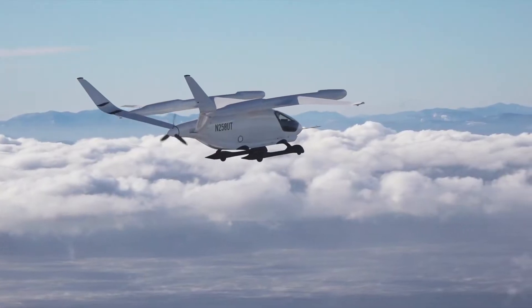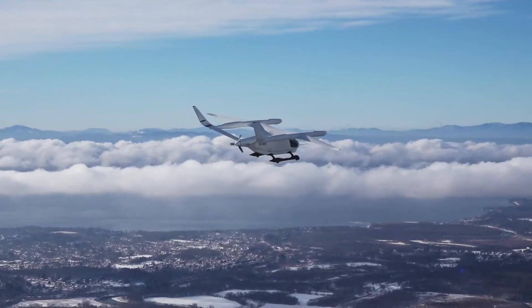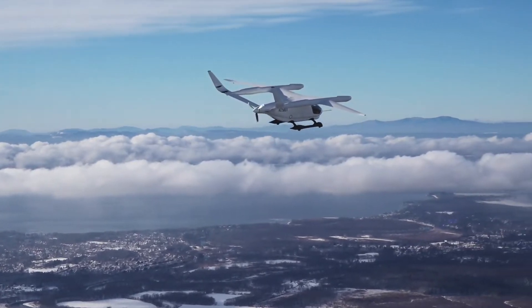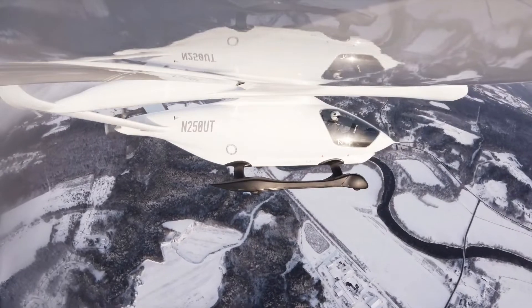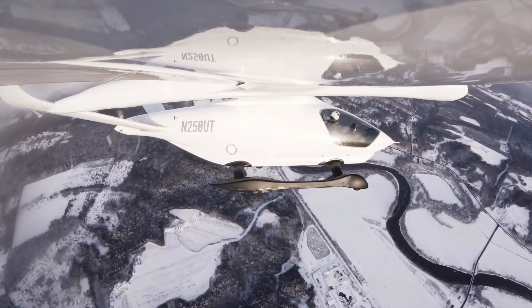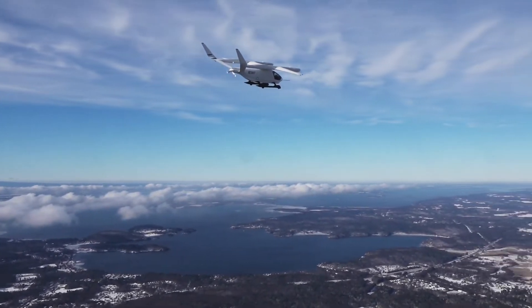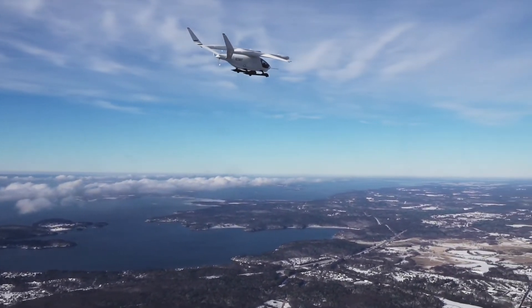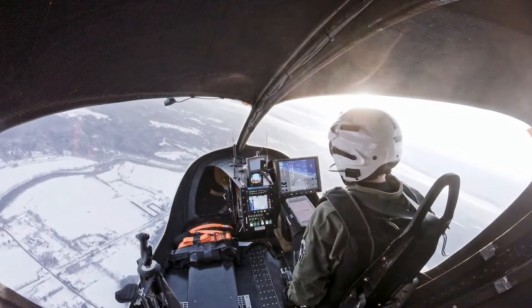Beta Technologies was established in 2017 with the aim of developing a battery-powered aircraft with vertical takeoff and landing capabilities. It prepared the design of Alia 250 based on experience gained from successful test flights of AVA, its first manned prototype aircraft. A prototype of the new aircraft made a flight from Plattsburgh, New York, to the company's headquarters in March 2021.